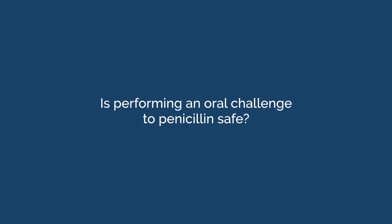Is performing an oral challenge to penicillin safe? The safety of penicillin challenges in the office setting has been established in thousands of children. Reactions are rare, and in fact, in those reactions that do occur in less than 5% of children, they're generally benign — things like rashes.